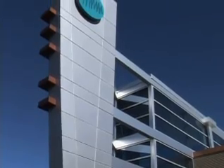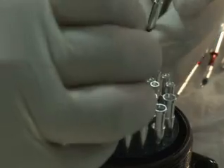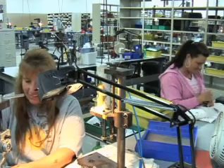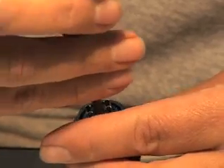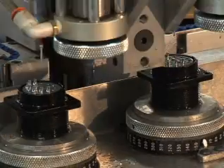Few companies can compare to what PEI Genesis has done. Most connectors are built by hand, with lots of people doing tedious work — quality suffers and delivery times are measured in weeks. But not at PEI Genesis.